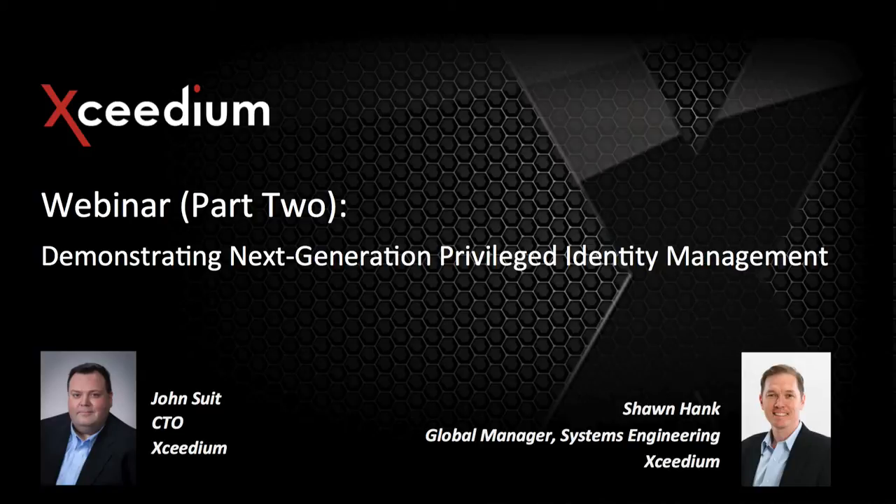Before we get started, just a couple of quick notes. We will try to take some questions as we go along, and we'll also reserve some time at the end of the discussion today. If you type your questions into the question box, we'll try to get to all of those. Any that we don't have time to get to during the meeting, we'll certainly follow up with you directly.